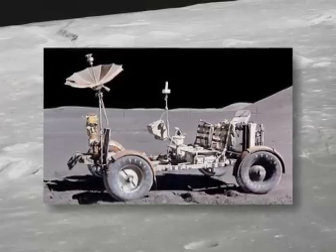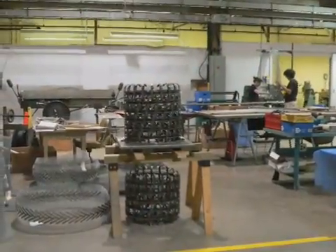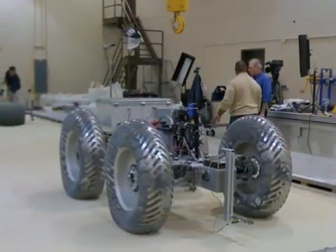To get started, they went back to the source — the engineers who worked on the first lunar tires. Along with the Apollo-era engineers, they crafted 12 exact replicates based on the original design and then tested them. That experience laid the groundwork for what they had to do next.